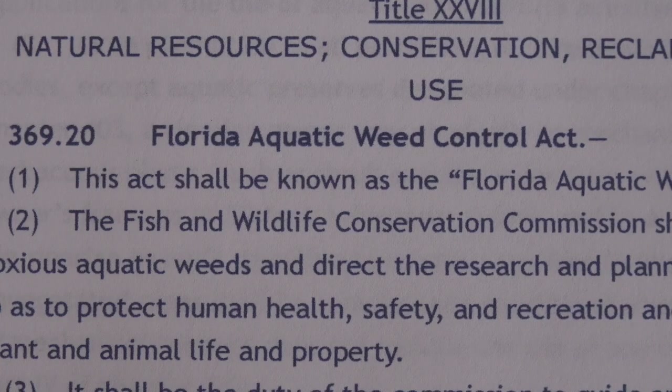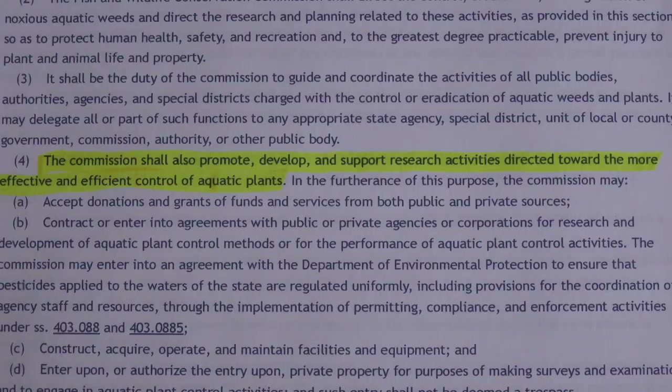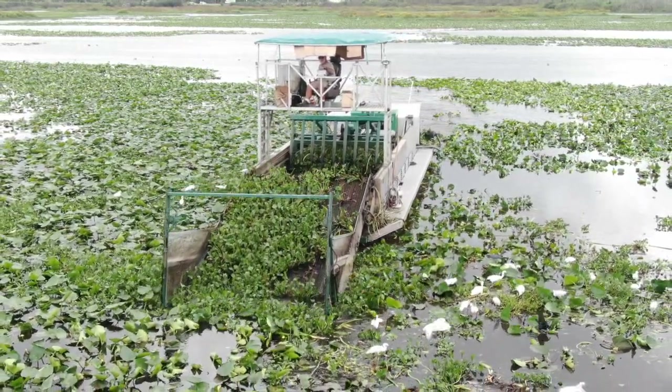Florida Statute Number 369.2, called the Florida Aquatic Weed Control Act, states that the commission shall, to the greatest degree practically, prevent injury to plant and animal life and property. It goes on to state that the commission shall also promote, develop, and support research activities directed towards more effective and efficient control of aquatic plants. However, the FWC has never done a study comparing Texas Aquatics' state-of-the-art harvesters to any other company, even though it is mandated in their own law that they created. This is just another example of our government funneling tax dollars to their buddies while legitimate contractors that can do the job greener and more efficiently are left out in the dark.